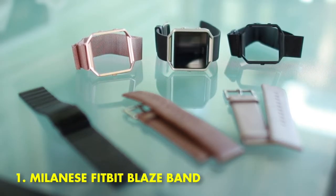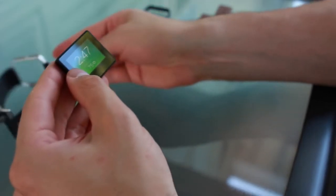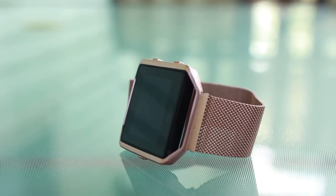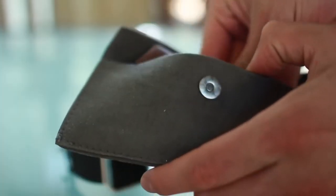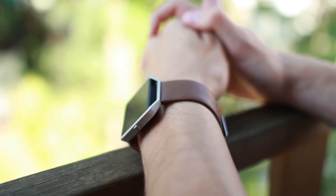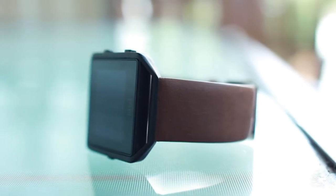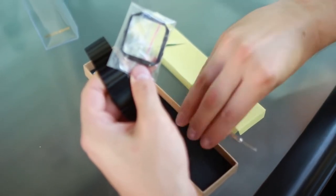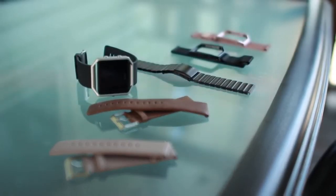Number 1: the Mylan's Fitbit Blaze Band. The Fitbit Blaze is a great wearable for anyone wanting to keep fit and not lose track of time. There are many bands available thanks to the inclusion of standardized strap support. On my personal Blaze, I opted to go with the Mylan style, which really brings the Blaze to life. You don't need to spend a lot for the design either — there are a few listed online for less than $15. The best part of this style band is the use of a magnet to hold it together, so no more fiddling about to get the wearable off.